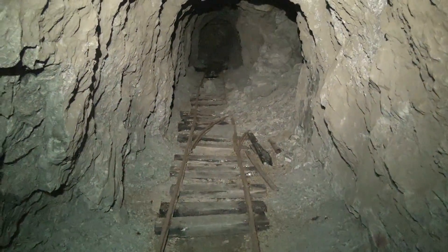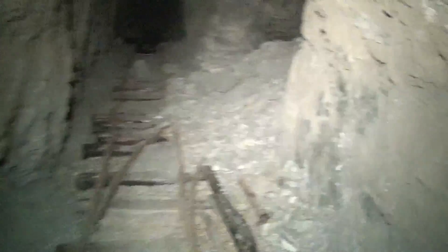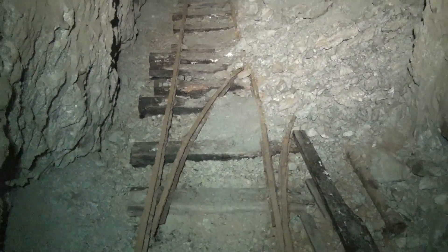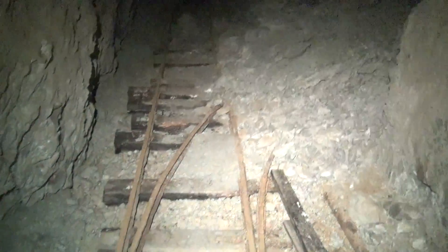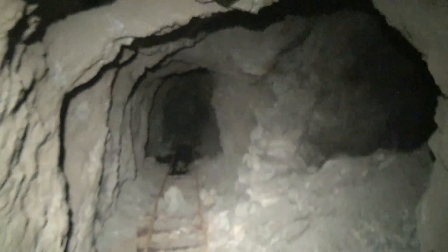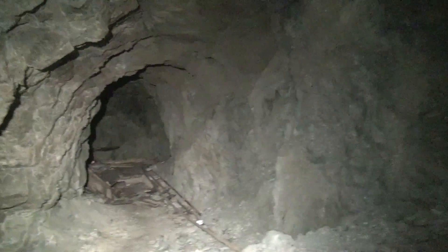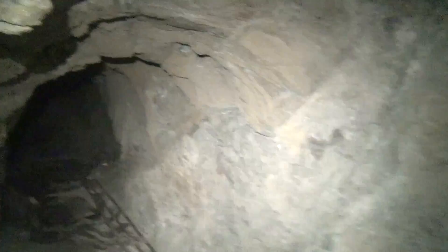Looks like we're coming to an intersection of some sort here. You can see the ore cart tracks going off to the right, and they continue straight ahead. Looks like it might be a dead end straight ahead, but it's hard to say. There's the right-branching tunnel. In keeping with our rule, we will explore the right-branching tunnel first.